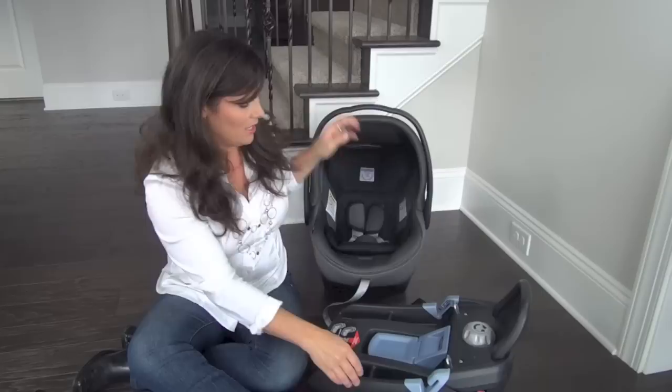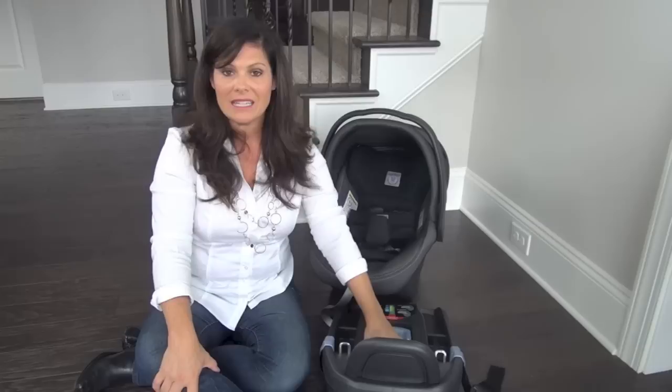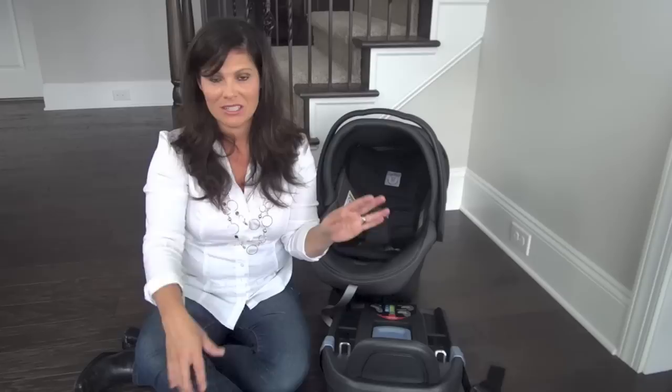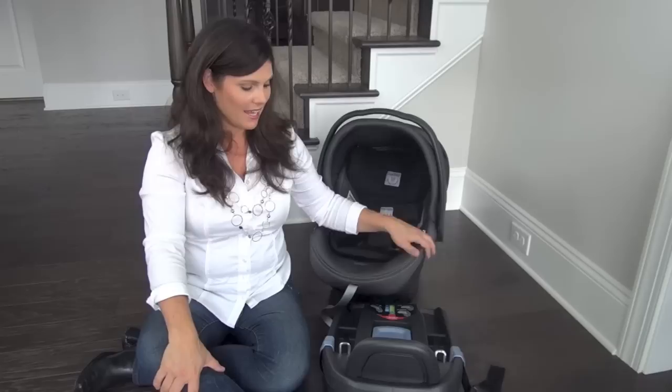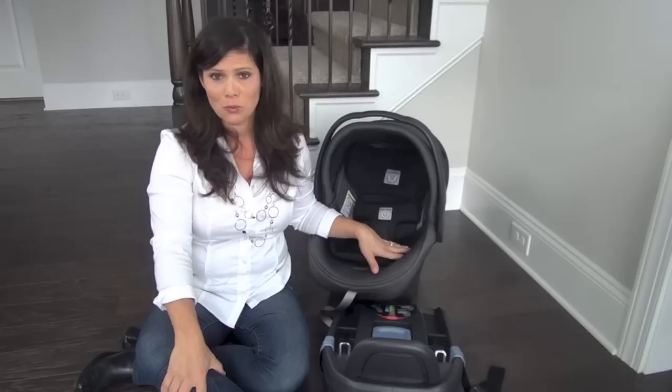That's pretty much the Primo Viaggio — four to 35 pounds or 32 inches. I love the dual stage cushions, I love that it's lighter, it has side impact protection, and a really easy to install base. But you don't have to use the base — you can install with the seat belt. Do you think you like that it's lighter? Peg Perego seats are really nice looking, and I'm glad they've competed weight-wise. Don't forget to subscribe to our YouTube channel — I'm Holly from Baby Gizmo, bye!